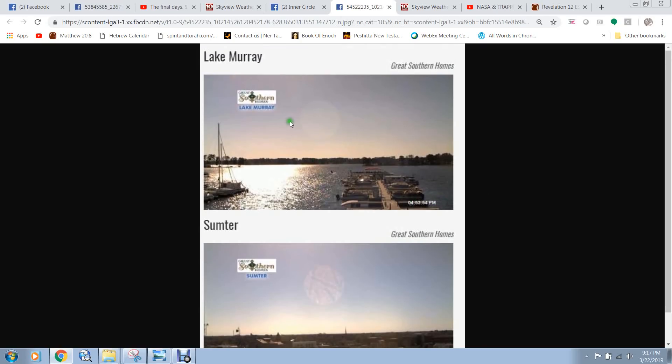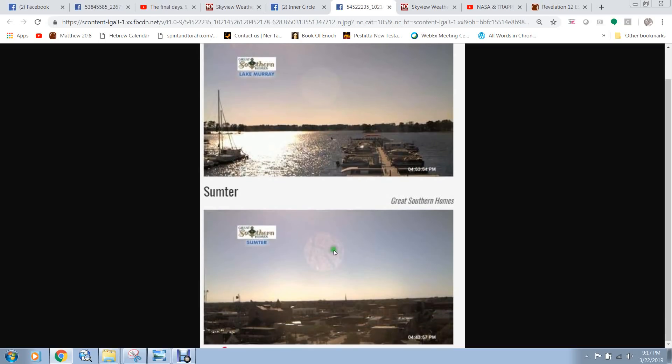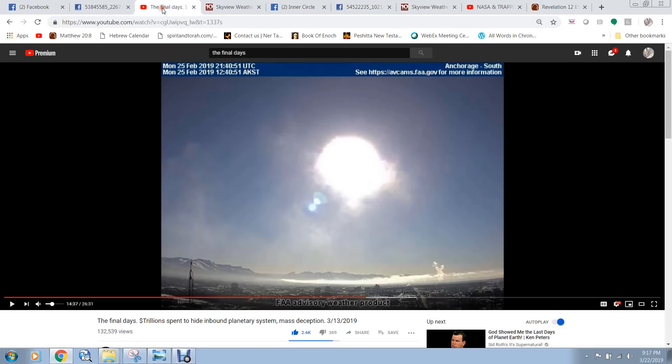This camera is facing northwest, and this camera is facing due west. I've talked about these planets before. I'm going to show you a short video from Final Days — she's a woman who scours the FAA webcams, your government webcams.